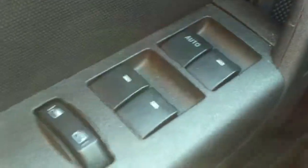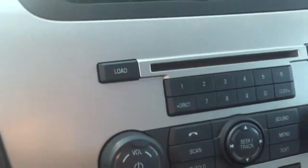If we go ahead and hop inside, you'll see we have power everything — windows, mirrors, locks. The seat is manual adjusting though.